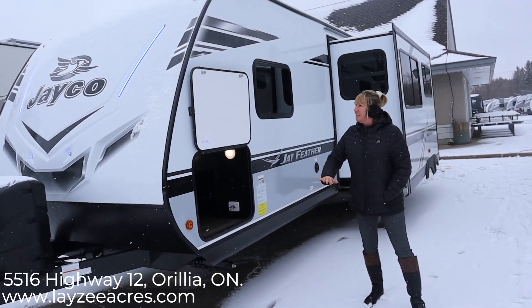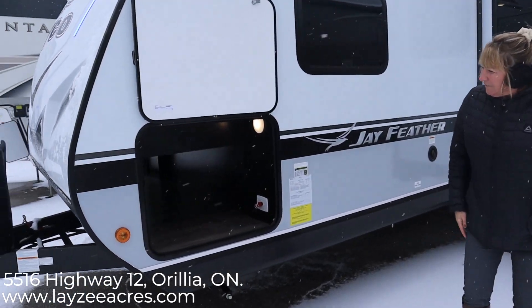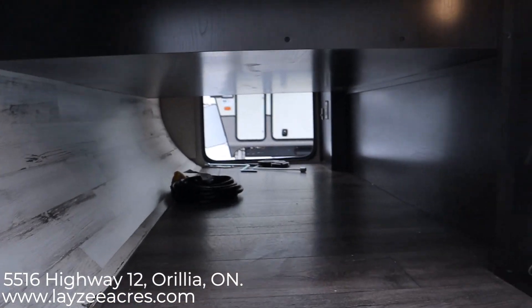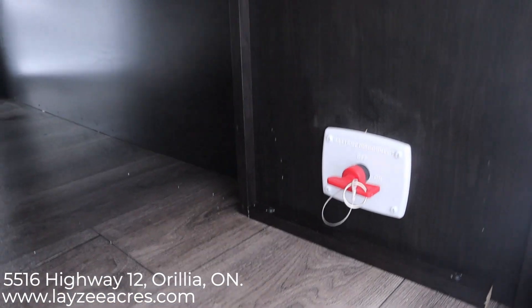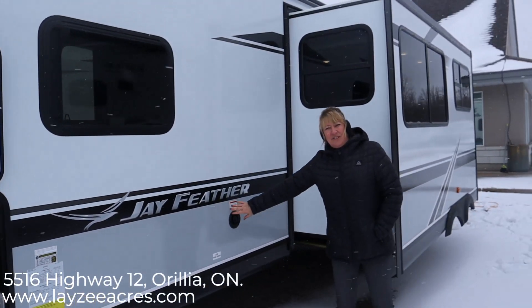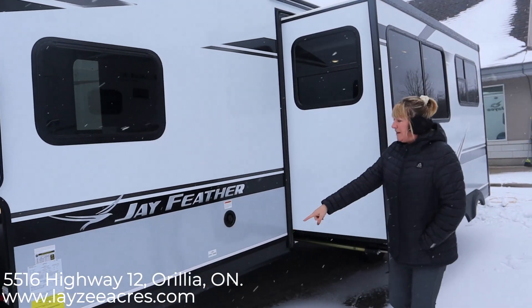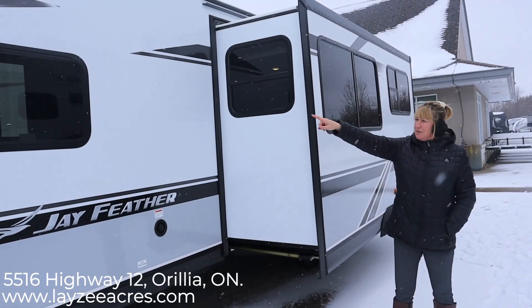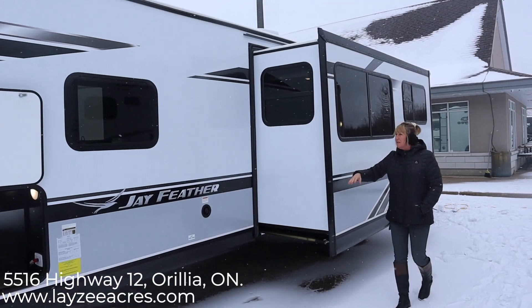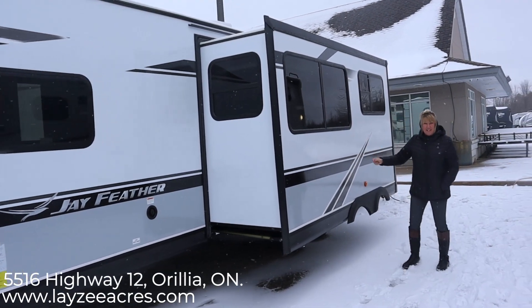Coming around the side here you can see our pass-through storage — decent space in there, goes right through. This unit has a black tank flush and your low drain valve is there. 80% UV protected windows — they do look really cool in that colour.